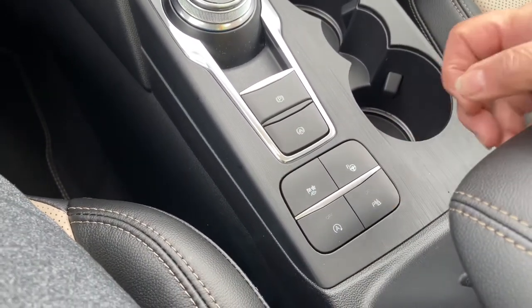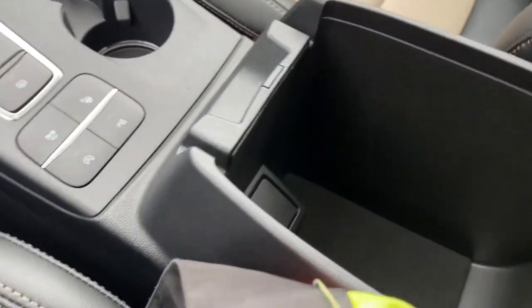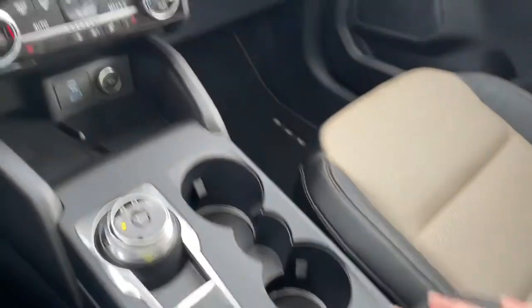There's your park assist, auto stop-start, and your parking sensors. The armrest opens up — lots of room in there — and then you can just close that off.